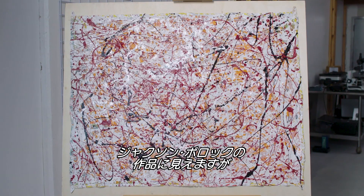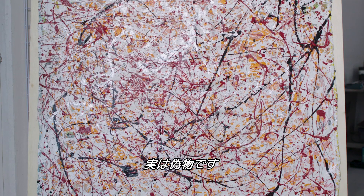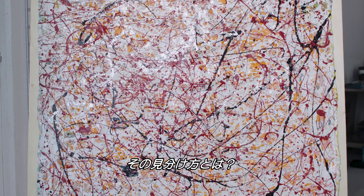This is Tiago Pivovarczyk and Jeff Taylor of New York Art Forensics. And this is a Jackson Pollock — or at least it looks like one — but it's actually a fake. Here's how they figured it out.